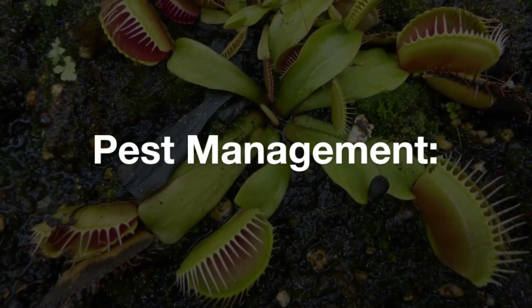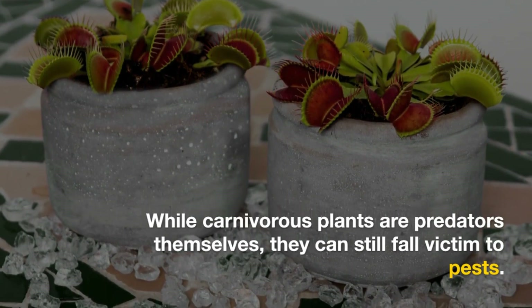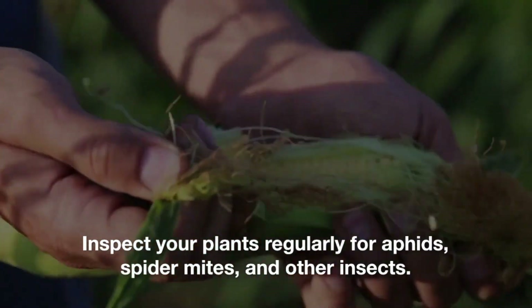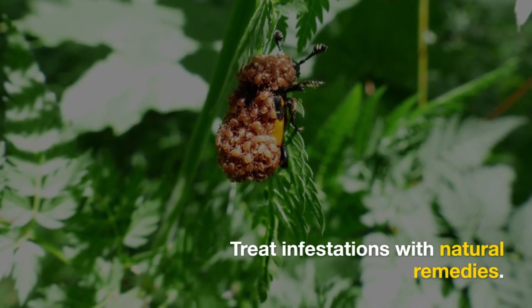While carnivorous plants are predators themselves, they can still fall victim to pests. Inspect your plants regularly for aphids, spider mites, and other insects. Treat infestations with natural remedies.